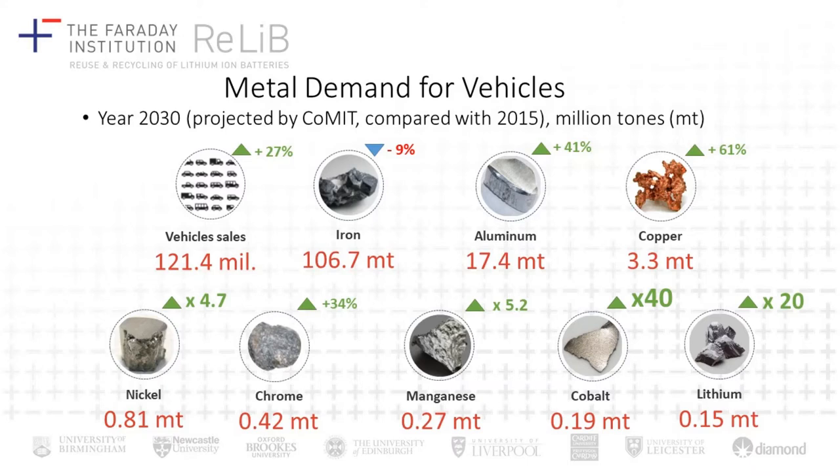We can forecast that in the years to come there will be more vehicle sales as a result of increased demand, but the types of vehicles on our roads are going to change as internal combustion engine vehicles are phased out and electric vehicles and ultra-low emission vehicles gain market share. As a result of that, there's going to be a change in the types of materials needed to produce those vehicles.